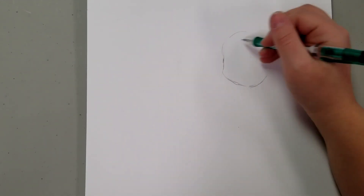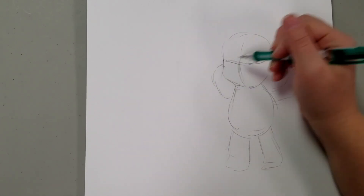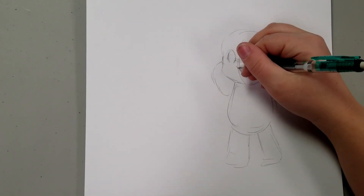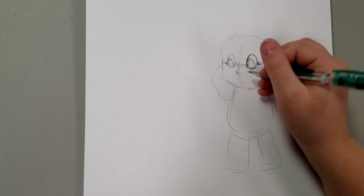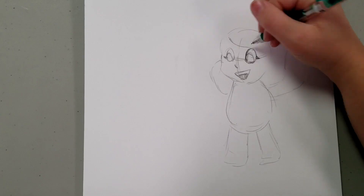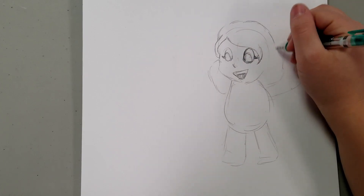I normally start with the head and do a lighter sketch of where I want the eyes and mouth to go. Then I outline the body so I can add details later. For this cartoon I'm going to make my eyebrows visible despite having very light eyebrows and my hair a little bit less unruly but just as big and orange.